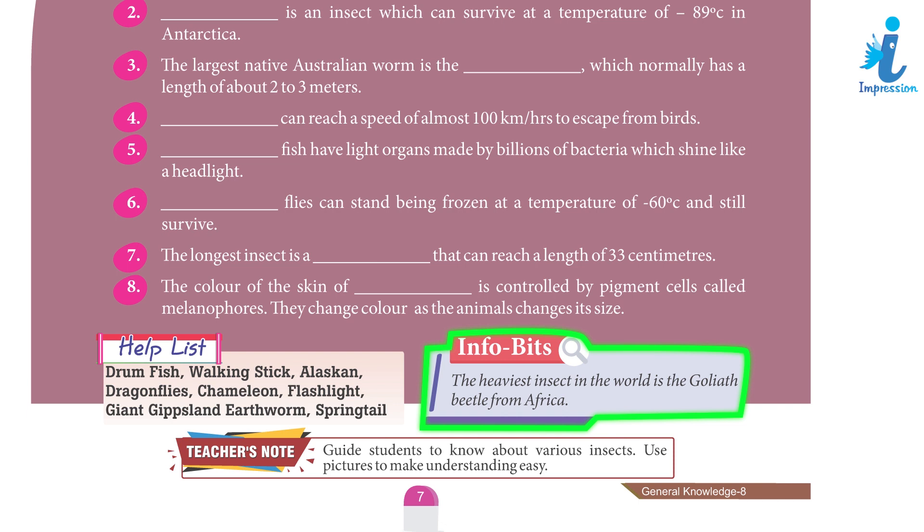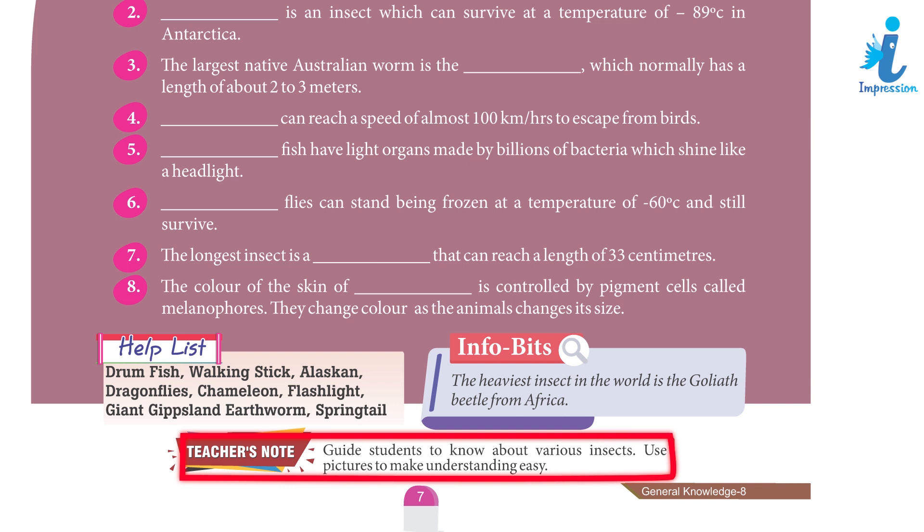Info bits: The heaviest insect in the world is the Goliath beetle from Africa. Teacher's note: Guide students to know about various insects. Use pictures to make understanding easy.